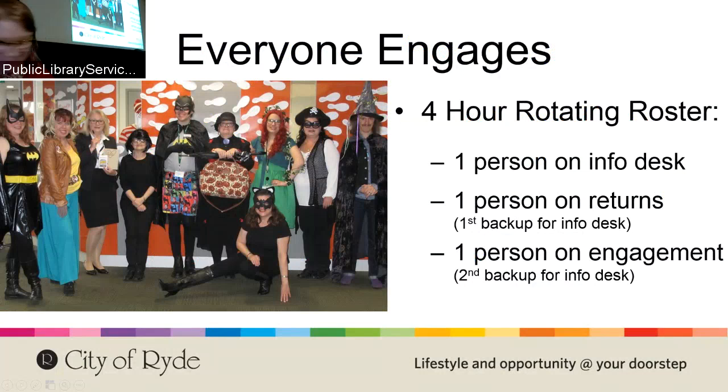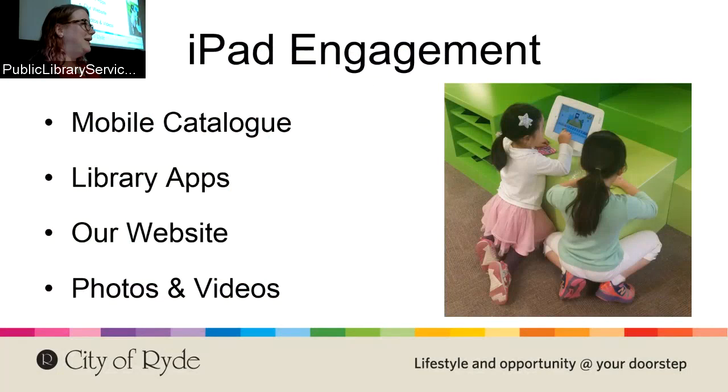The iPad is a really useful tool that helps you be an effective helper out in the library. We have a mobile version of our catalog where you can do most things. You can help people standing lost in the science section looking for economics, search the catalog and help them out. We can also sit down with people to show them how to use library apps, and use it to take photos and videos at events for social media.